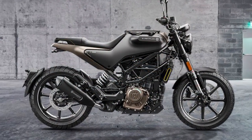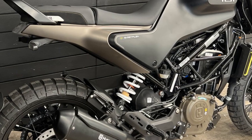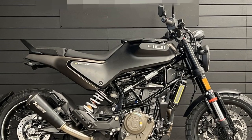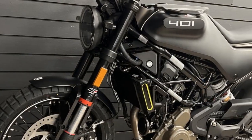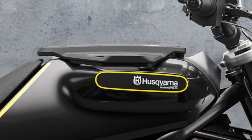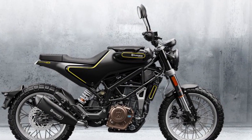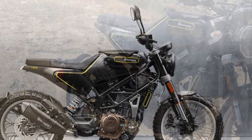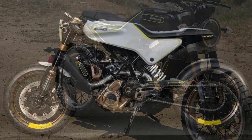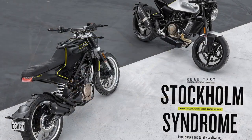3. Nimble handling — the motorcycle's compact size and lightweight nature contribute to its nimble handling characteristics. It excels in urban environments, easily maneuvering through traffic, tight corners, and narrow streets. This agility makes it a joy to ride in congested city settings. 4. Engine performance — the 373 cubic centimeters single-cylinder engine delivers a punchy 43 horsepower, providing quick acceleration and responsive throttle control. It's well-suited for zipping through city traffic, offering ample power for daily commuting needs. 5. Suspension — the Svartpilen 401 is equipped with high-quality WP suspension components, resulting in a comfortable and controlled ride, even when you encounter rough or uneven road surfaces. The suspension setup absorbs bumps and potholes, enhancing overall ride quality.